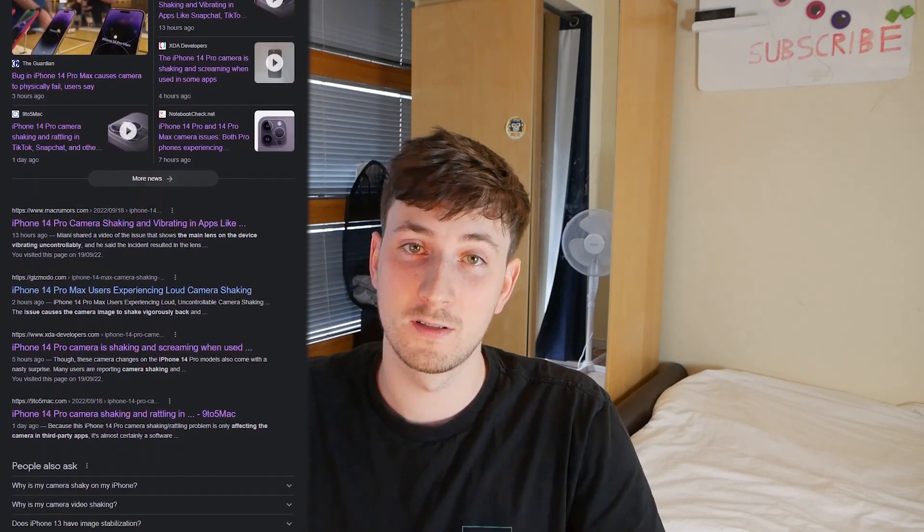Hey guys, it's John. All over the internet right now are issues with the iPhone 14 Pro cameras. I've made this video to basically pull together all the information we know about so far, and I'll link all the resources — articles and videos — down in the description.